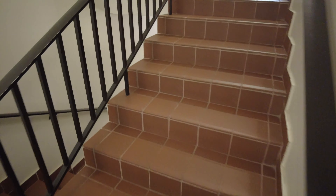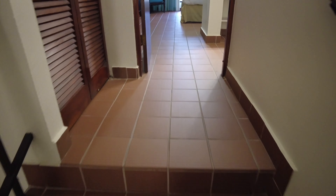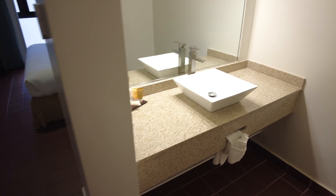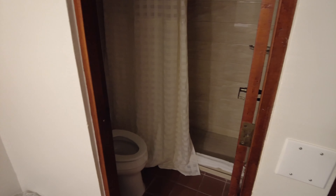Continuing back into the stairway, we go up the stairs. And to your right is another sink area, and another bathroom with a shower and a toilet.